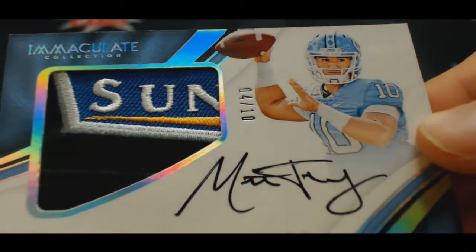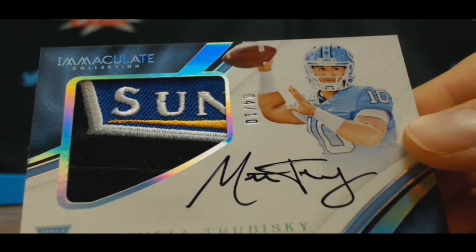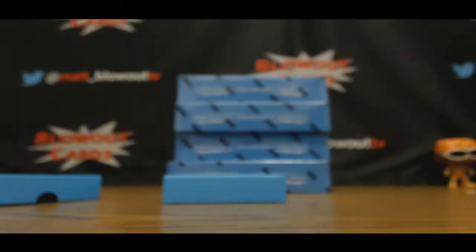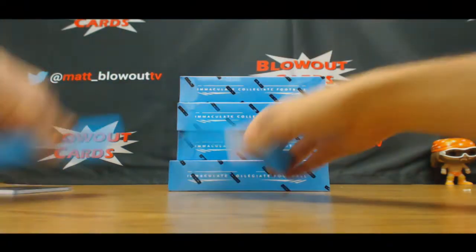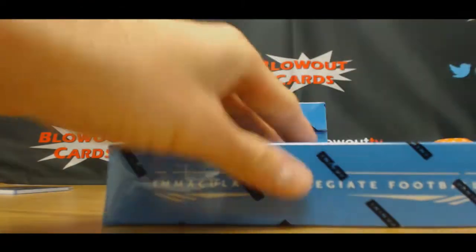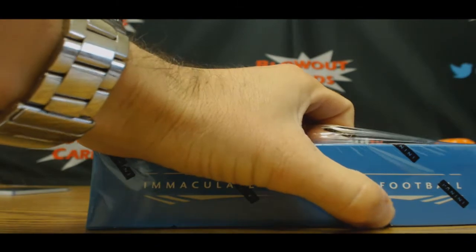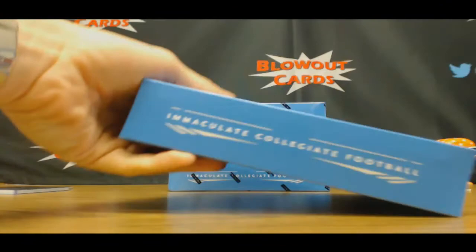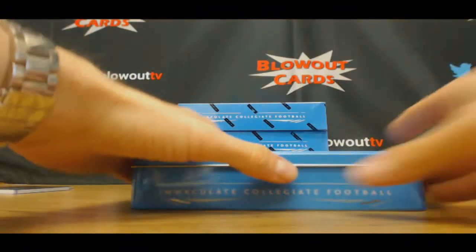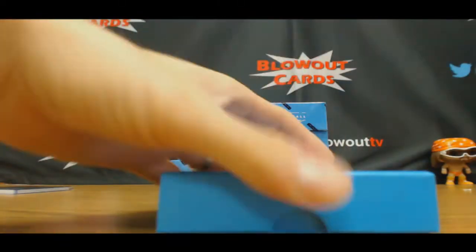Mitch Trubisky. Yeah, that's an awesome card man, congratulations, very nice. I like number two. Well, one box is pretty legit — hopefully this continues.